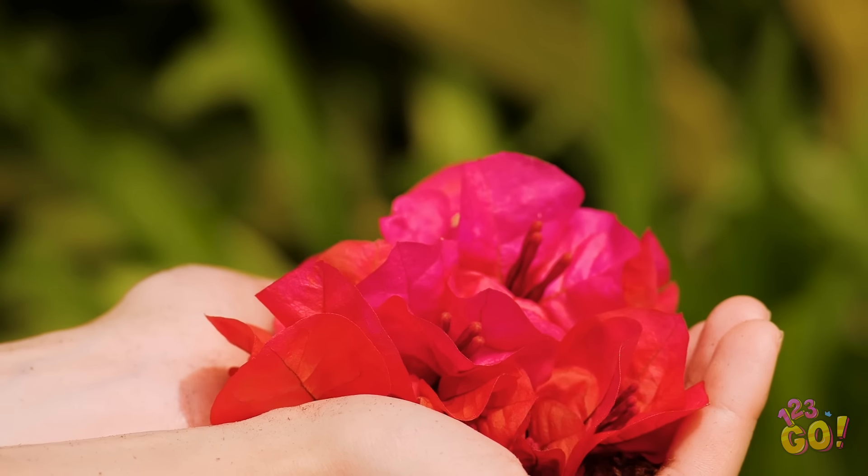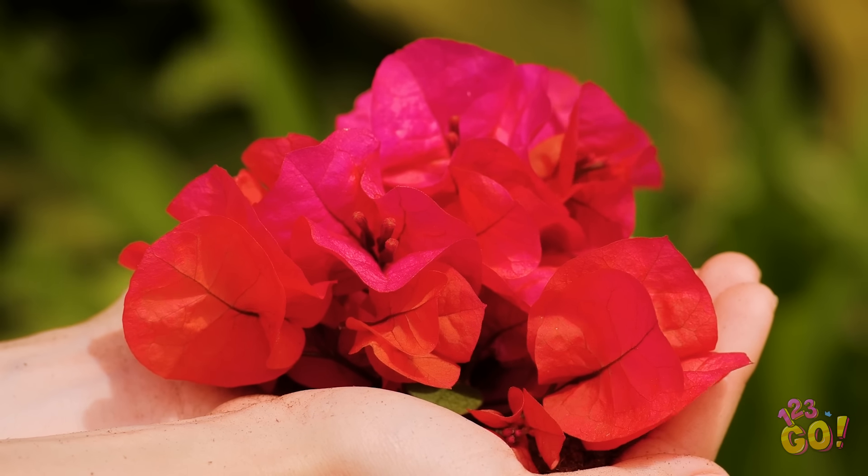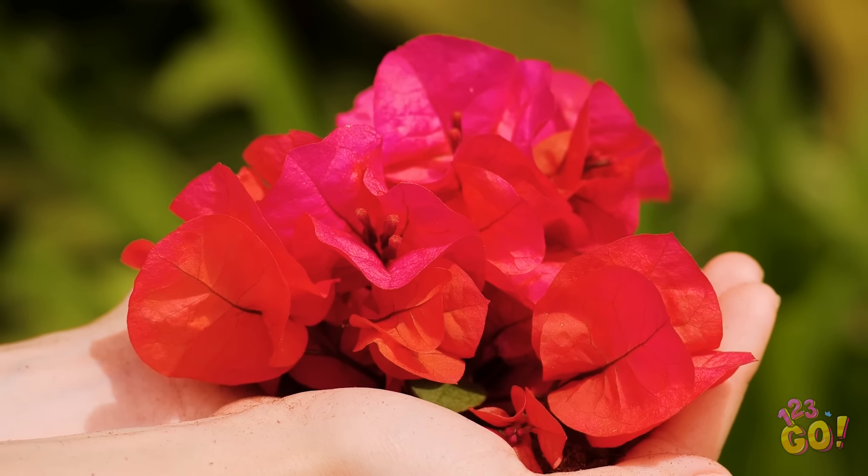How do filmmakers capture this flower blooming in a few seconds, when it actually takes weeks? Let's take a walk behind the scenes today, shall we?